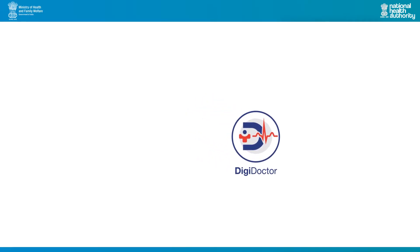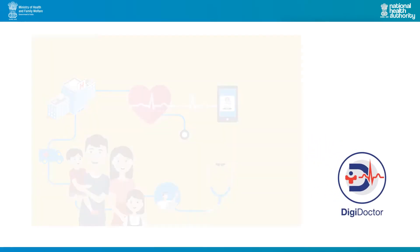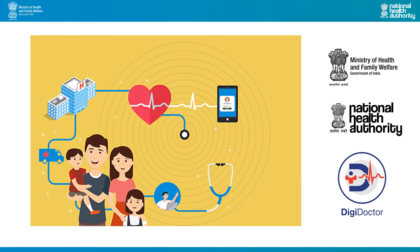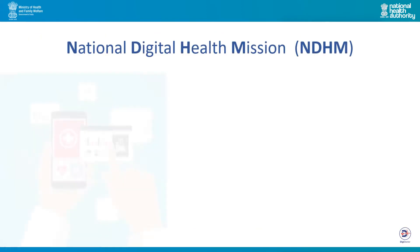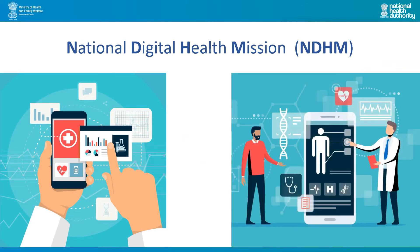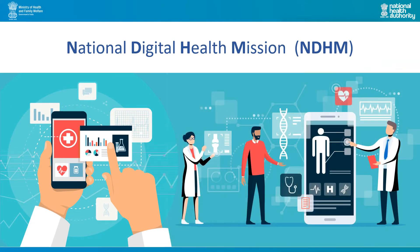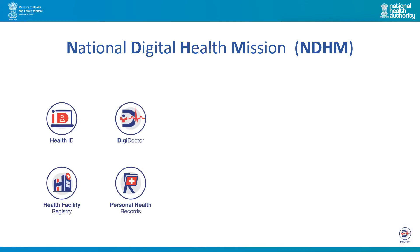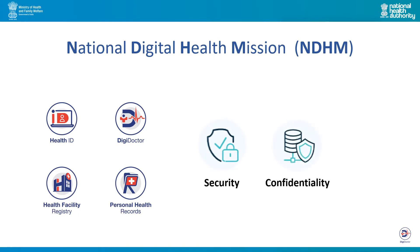Welcome to DigiDoctor. This unique initiative will enable doctors to plug into India's digital health ecosystem. The National Digital Health Mission aims to develop the backbone necessary to support the integrated digital health infrastructure of India. NDHM shall create a seamless online platform which ensures the security, confidentiality and privacy of health-related personal information of citizens enrolling in health schemes being run by the central and state governments.